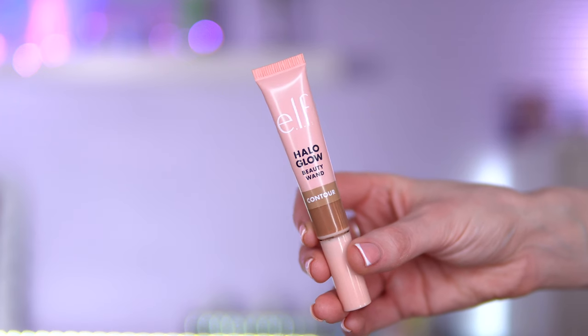For bronzers, I have the Charlotte Tilbury Beautiful Skin Sun-Kissed Glow Bronzer in shade Fair — it's a neutral tone bronzer and would definitely be a repurchase. If you want something more budget-friendly, the ELF Halo Glow Beauty Wand in shade Light Medium is perfect for contour — it just blends so effortlessly. I also have the lighter version in Fair to Light, which is more of a contour shade.